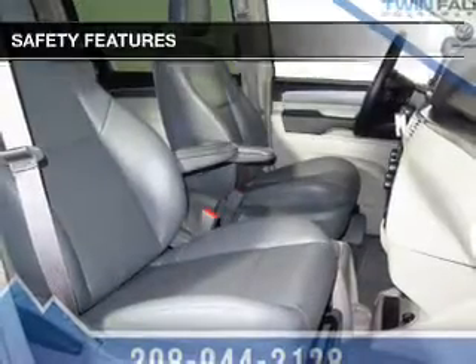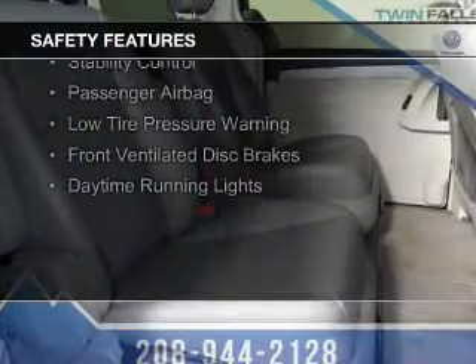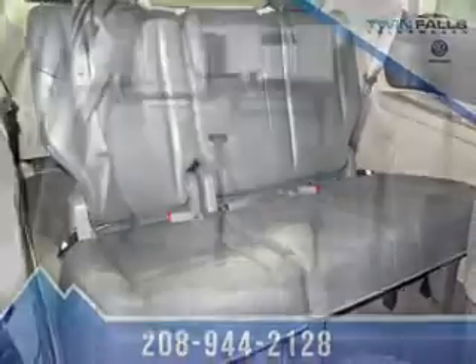Safety was made a priority with these features: curtain head airbags, side airbags, second and third row head airbags, brake assist, traction control, stability control, a passenger airbag, low tire pressure warning, front ventilated disc brakes, and daytime running lights.